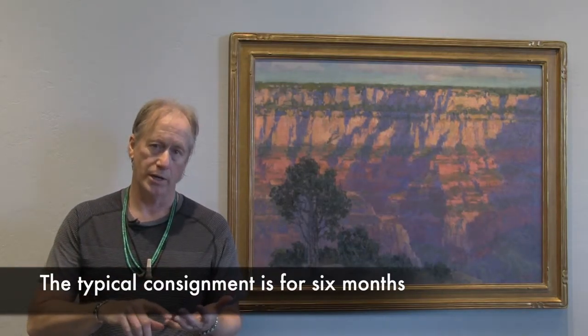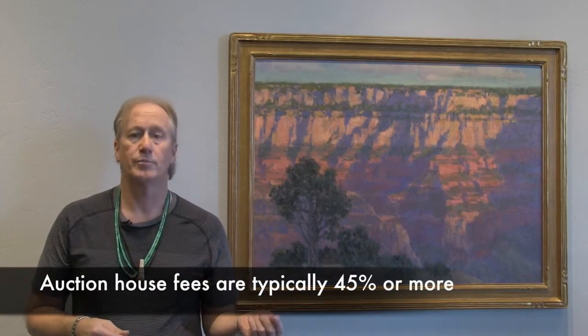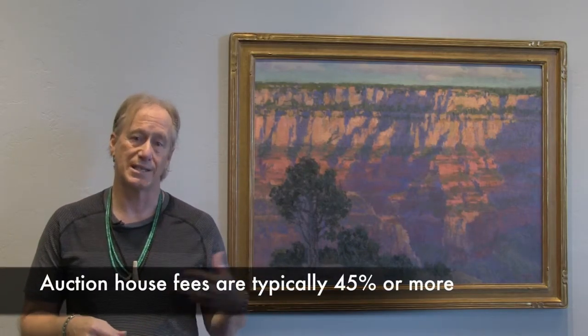Consignment means that you give me the piece of art, I sell it for you — I'm your agent. There's generally a period of time; in my consignment it's six months. The reason is we need time to market it, put it on the web, and basically have enough time to try to sell it. I don't take objects if I can't have at least six months, and my goal is to get it sold for you and give you a percent of the sale.